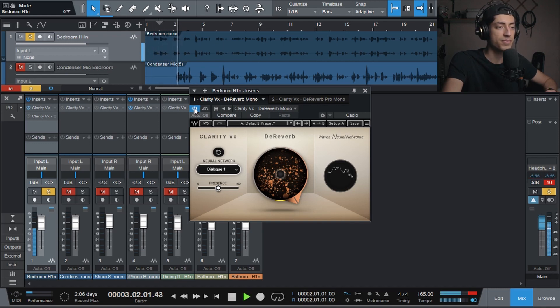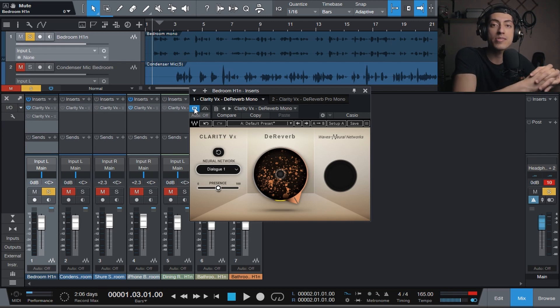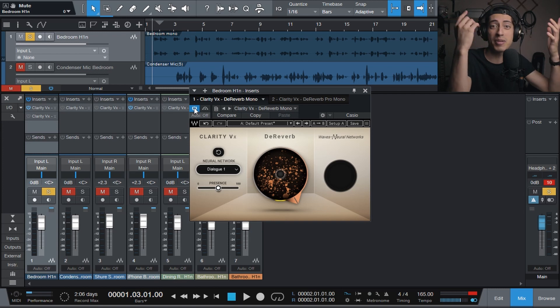That is pretty incredible. It sounds really good. When you turn it on, it automatically sounds like you're recording in a vocal booth in a professional studio. Obviously part of that quality is the microphone — it already sounds pretty good — but this plugin is helping us remove the room, which is the only problem with this audio. I might be using it right now. I'll know when I edit this.